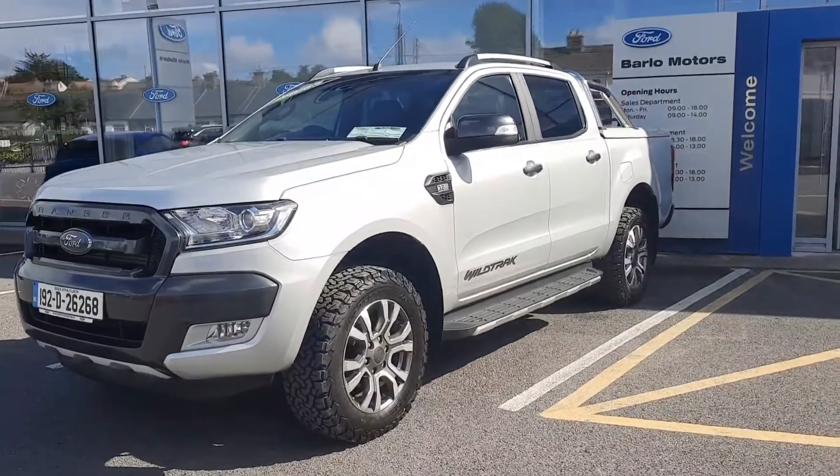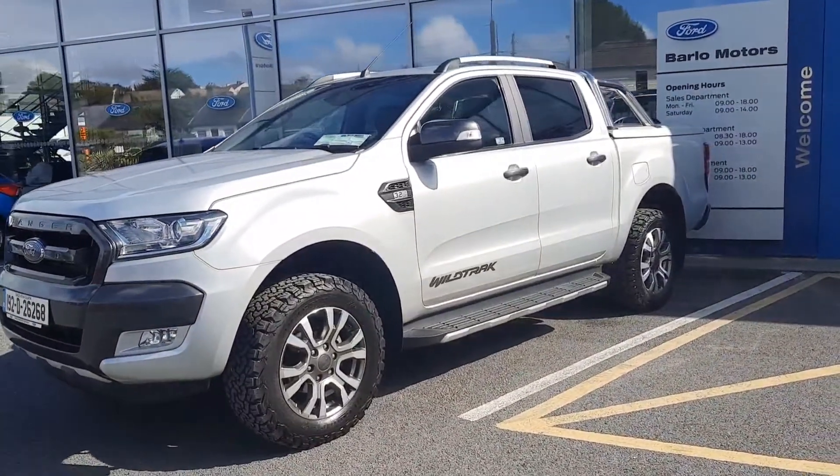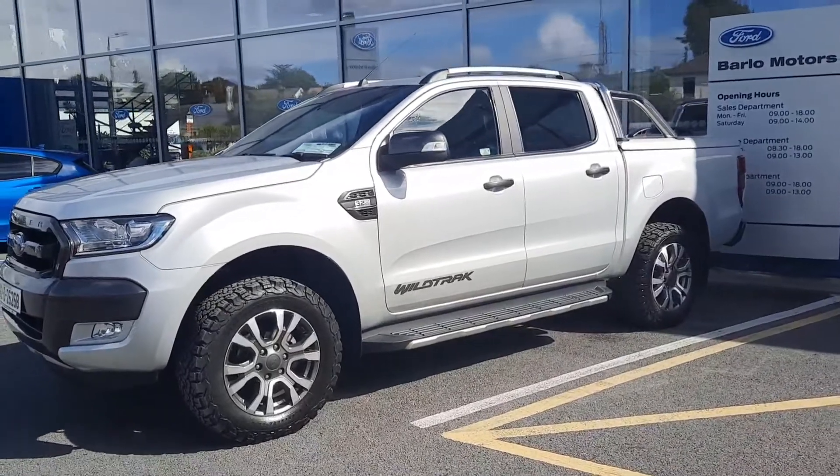Hi, welcome to Barlow Motor Group in Clonmel. Here we have a 192 Ford Ranger 3.2 manual Wild Track.